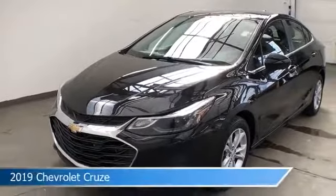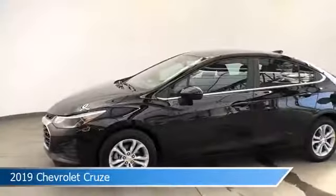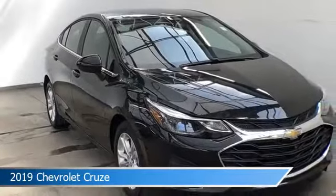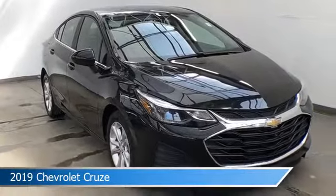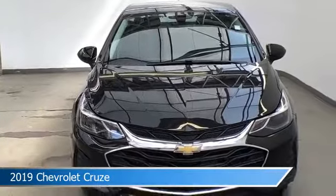Take a look at this 2019 Chevrolet Cruze. Equipped with a 6-speed automatic transmission in mosaic black metallic, this car comes with some great features including alloy wheels, power driver seat, Android Auto, anti-lock brakes and more. Come in and check it out today.